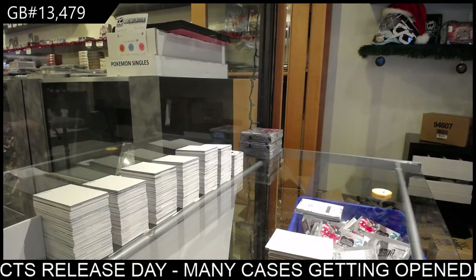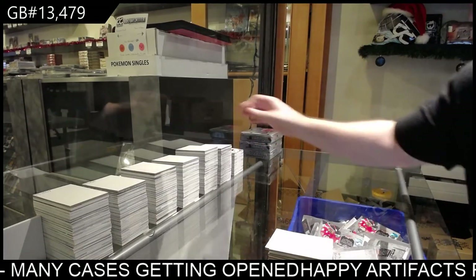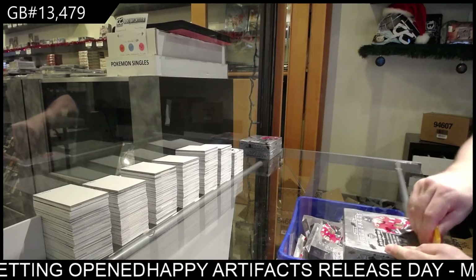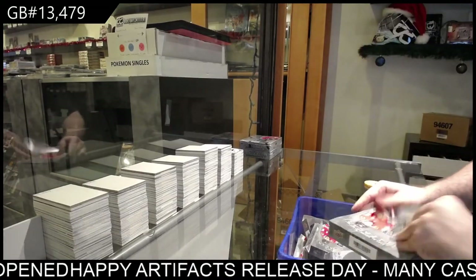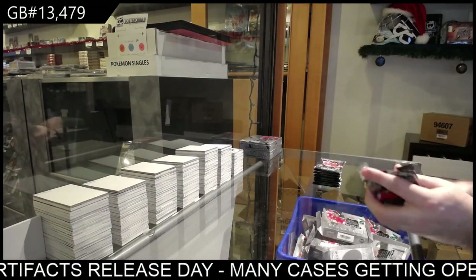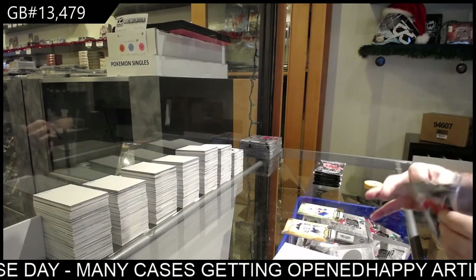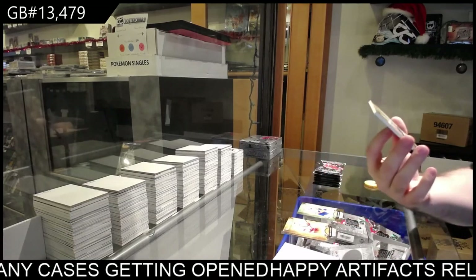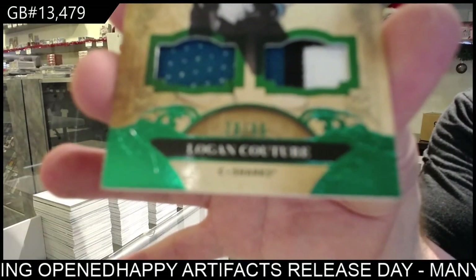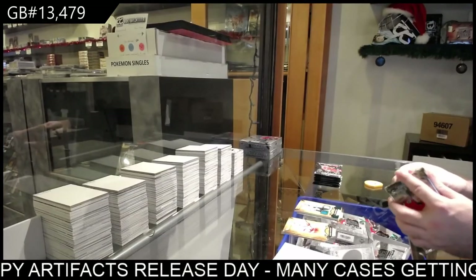My gut tells me the Roman numerals will not be Lafreniere because that would make no sense — because he's live. But the SP and the retros, he would be. Again, just my guess — I think that would make the most logical sense, and obviously I would think the Rangers is not his too. Makara SP auto — nice. We got a $2.99 Barzal for the Islanders. We've got number two of 65 — Logan Couture — dual jersey out of 65.